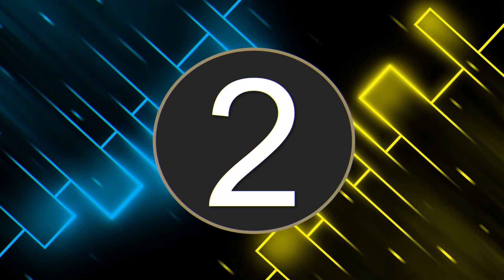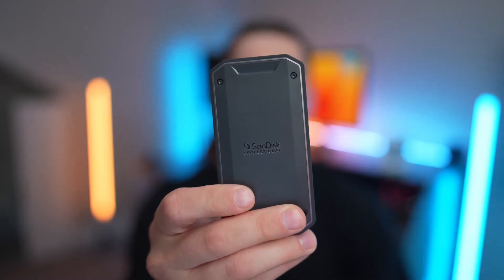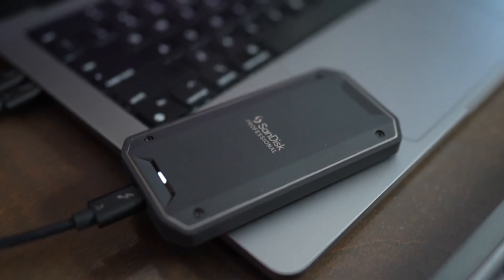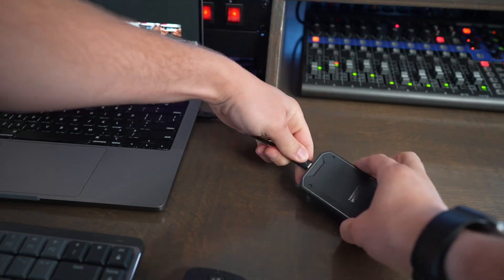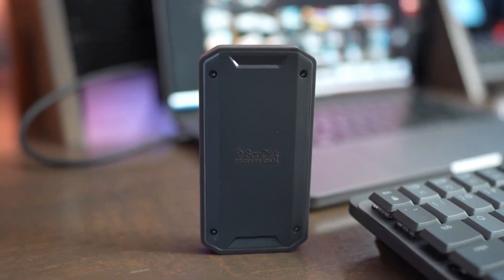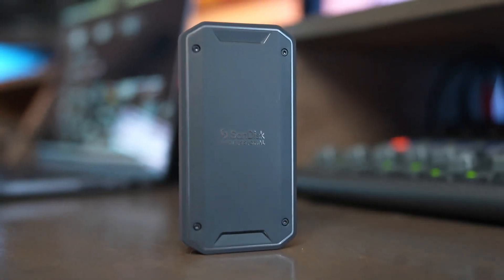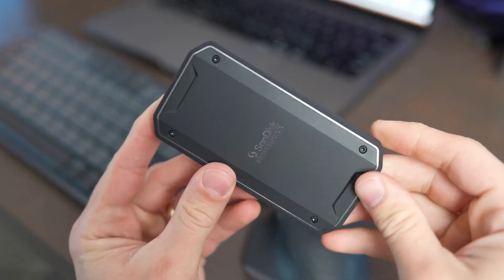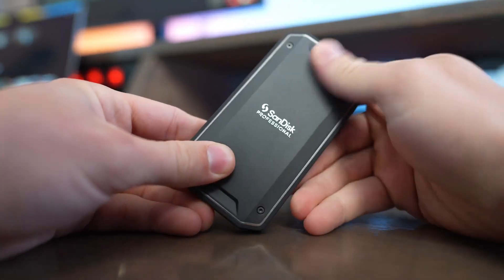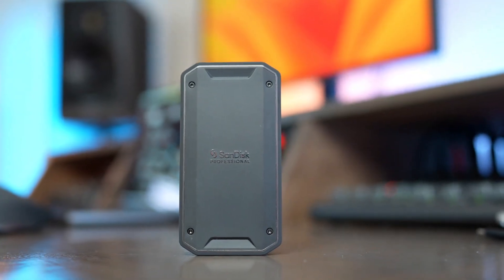Number 2: SanDisk Professional PRO G40. For those who prioritize raw speed, the SanDisk PRO G40 is an absolute powerhouse. Over Thunderbolt 3, it delivers up to 3000MB per second read and 2500MB per second write — fast enough to transfer 50GB in under a minute. Durability is equally impressive with IP68 dust and water resistance, 3-meter drop protection, and the ability to withstand 4000 pounds of pressure. Its aluminum core keeps it cool under heavy workloads, and it supports both Thunderbolt 3 and USB-C for maximum device compatibility. Built tough yet lightning fast, this SSD is perfect for professionals handling large projects in demanding environments.